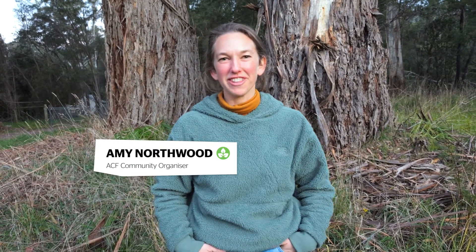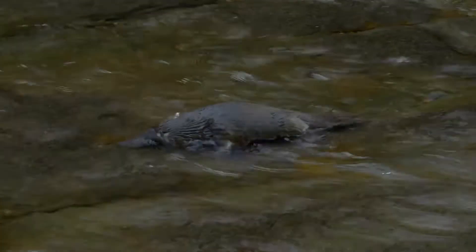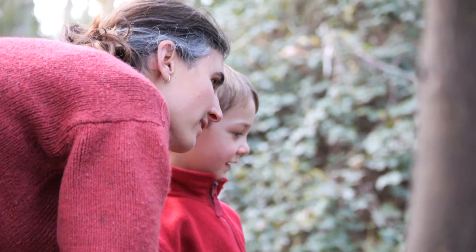Hi, I'm Amy. I work for the Australian Conservation Foundation and I'm going to be taking you through some key ingredients to run a successful platypus survey. Let's get started.